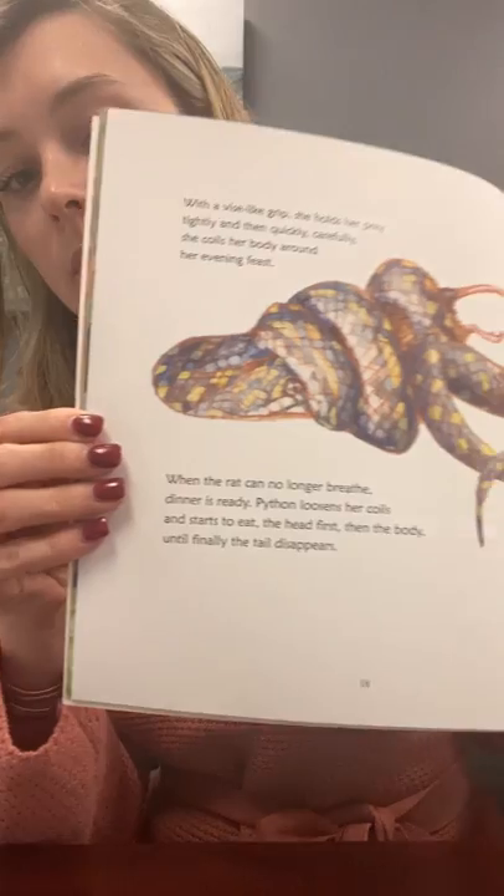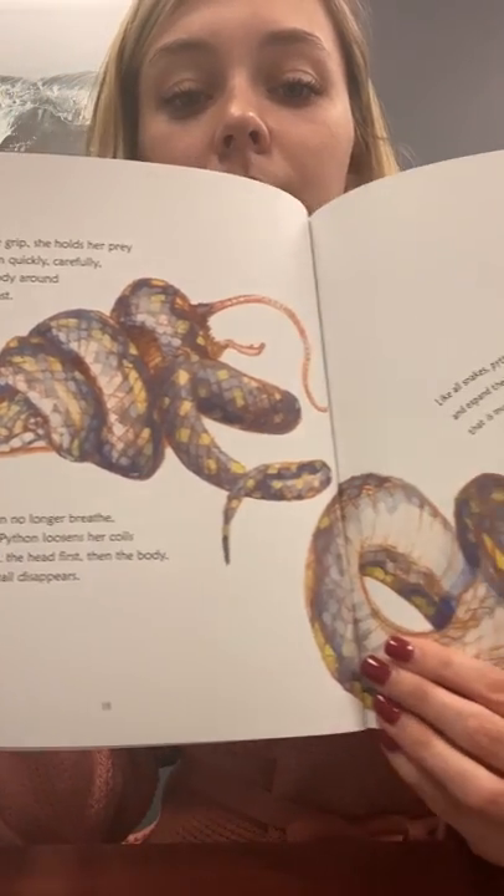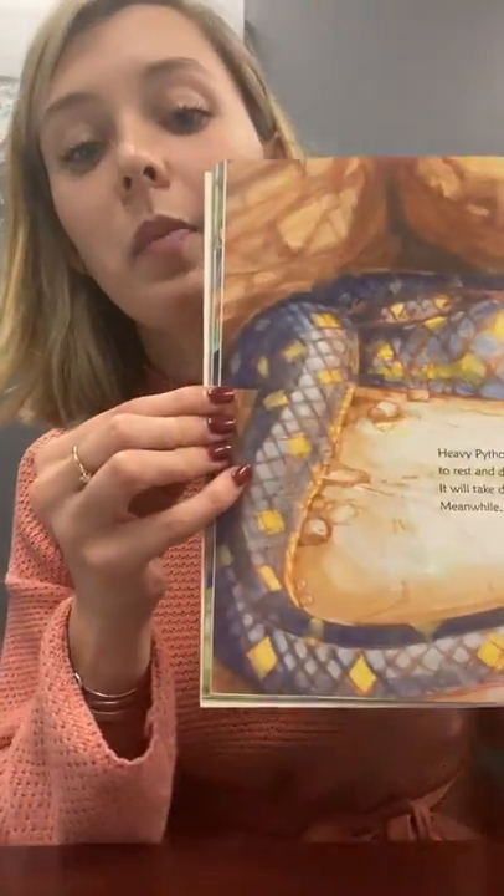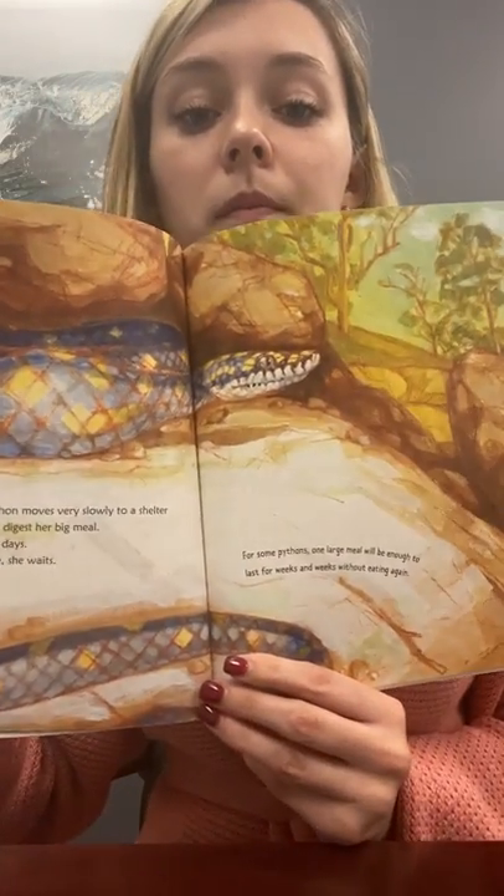Python loosens her coils and starts to eat — the head first, then the body, and finally the tail disappears. Like all snakes, pythons can unhinge their jaws and expand their bodies to eat food that is much bigger than they are. That's kind of cool. Heavy python moves very slowly to a shelter to rest and digest her big meal — it will take days. Look how big her belly is; there's the whole mouse in there. She's hiding in the rocks now. For some pythons, one large meal will be enough to last for weeks and weeks without eating again. That's kind of scary.